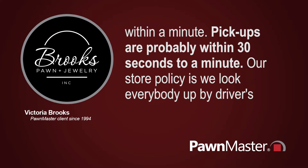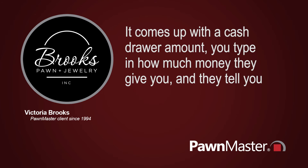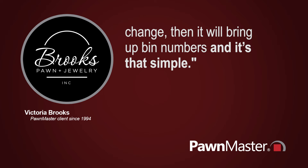Our store policy is we look everybody up by driver's license number, and when you pull that up, it brings up the screen to pick up, rewrite, and you click your boxes and it's done. It comes up with a cash store amount, you type in how much money they give you, and it tells you how much change to give. Then it will bring up bid numbers, and it's that simple.